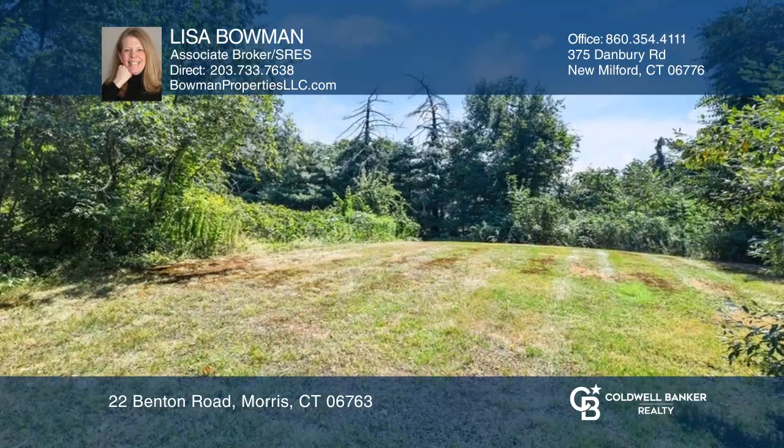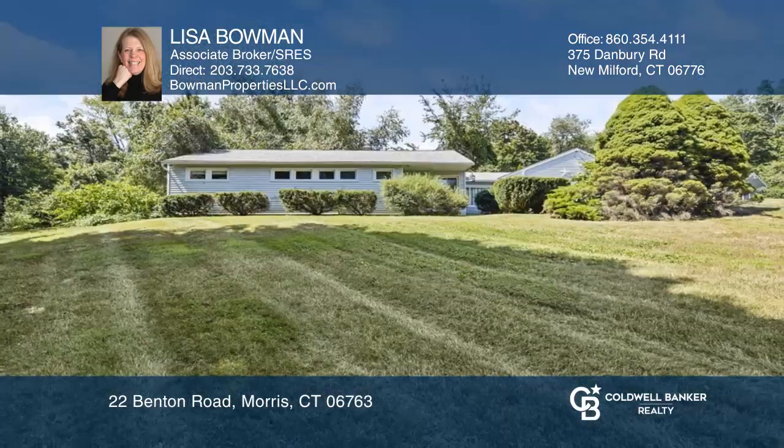Outside you will enjoy the private fenced-in area. Take the first step to buy your new home by calling Lisa Bowman.